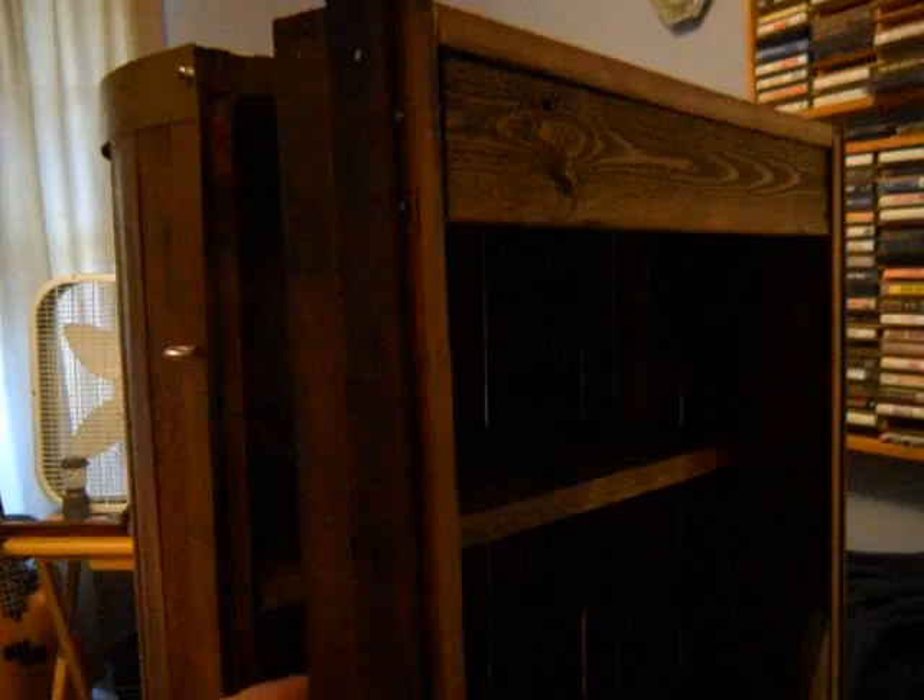This cabinet actually opens up. This piece right here mounts to the wall by the top — that's what mounts to the wall. As you can see how deep it is, it actually is a pretty neat cabinet.